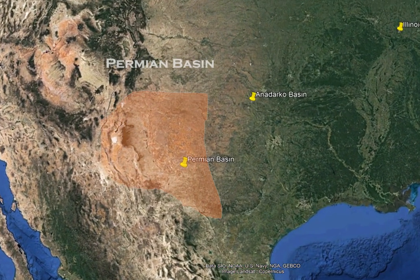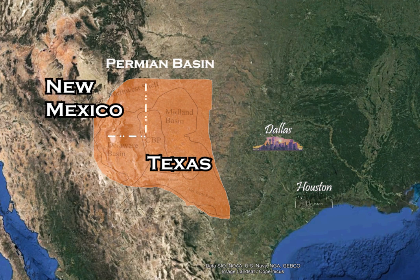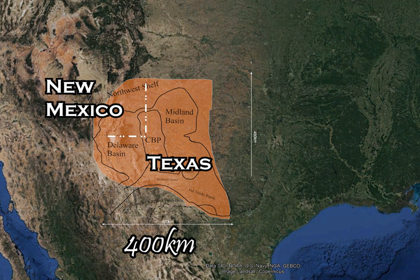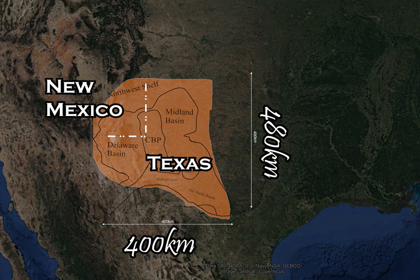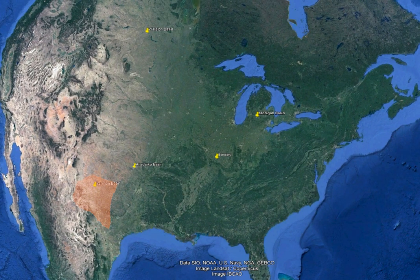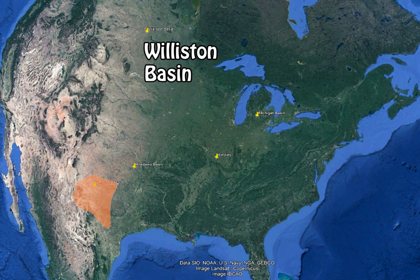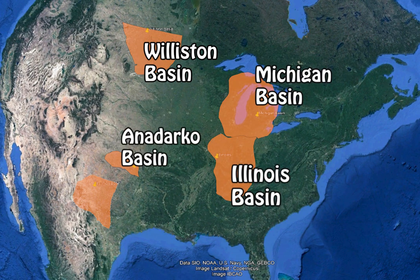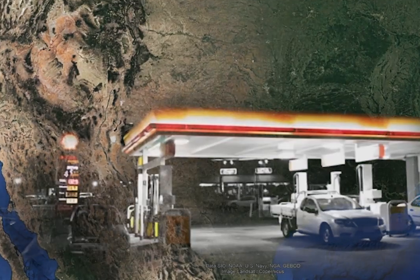The Permian Basin of west Texas and southeast New Mexico is about 400 kilometers from east to west and 480 kilometers from north to south. It is one of the great continental basins of the United States, the southernmost of the Williston, Michigan, Illinois, Anadarko, and Permian Basins. This basin is an important contributor to the strength of the U.S. economy.